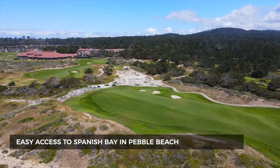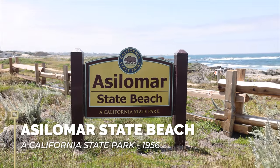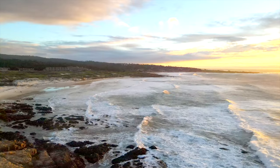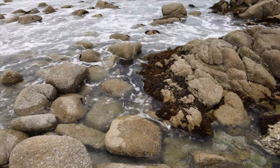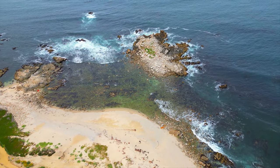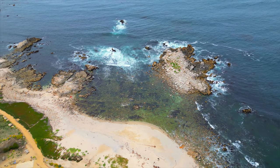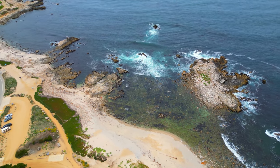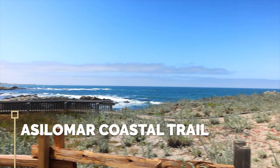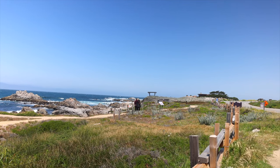Asilomar is famous for the Asilomar State Beach Conference Grounds State Park, which became a park in 1956. The Asilomar State Beach has amazing white sand beaches, tide pools, and rocky coastline — fantastic for strolling and tide pooling. The Asilomar Marine Reserve, extending from Point Reyes to Point Joe, is a marine protected area where all natural wildlife and sea life are protected. The Asilomar Coastal Trail is a wonderful three-quarter-mile trail along the coastline.